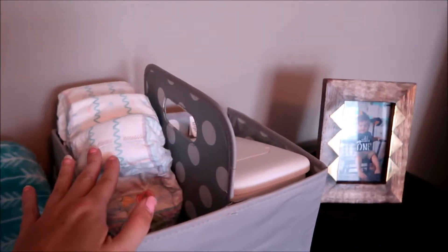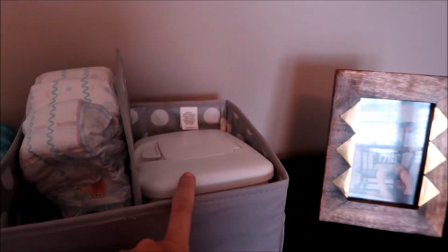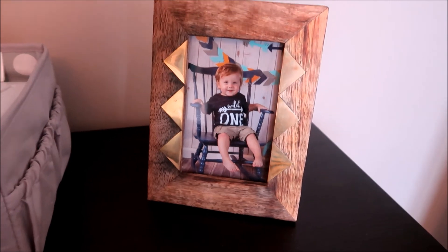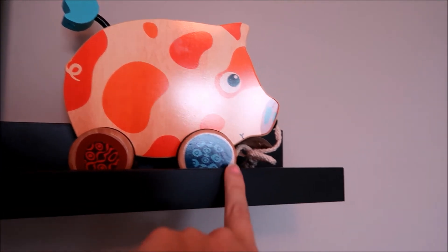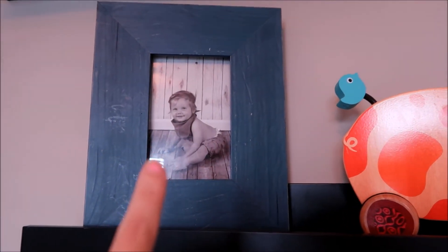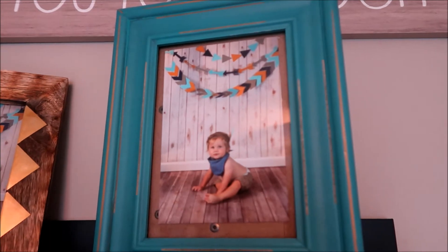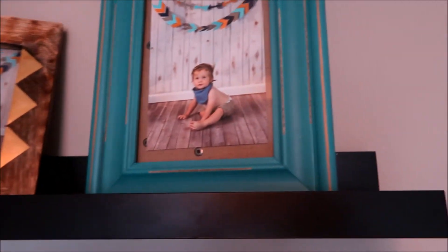We have his diaper caddy with his diapers, cream, diaper rash cream, and his wipes. This is just a little picture of him from his first birthday party. And right up here, this is just a little pig that I thought was cute — it's from the Bee Company, it has a little string you can pull. Then there's another picture that I took of him in this frame. They kind of all went with our theme, the turquoise and the navy blue.